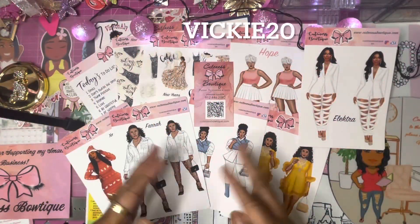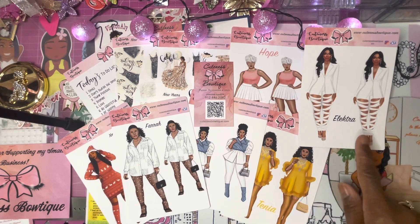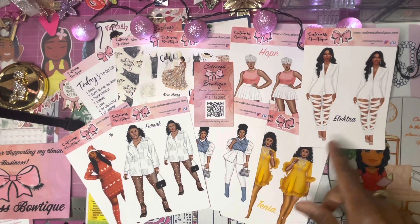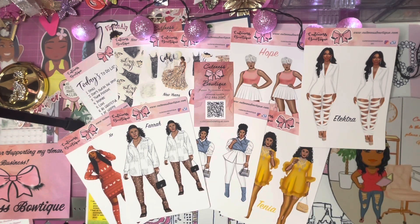This is my happy mail from the Cuteness Boutique. Don't forget to use my code VICKY20 to save on your purchases at checkout. Also, check the shop for new releases that come out on the 15th, and check out the Cuteness Squad for all of the customs. Enjoy planning! Give this video a thumbs up, hit the subscribe button, and turn on your notification bell to be notified whenever I upload a video. Thank you for spending your time with me!